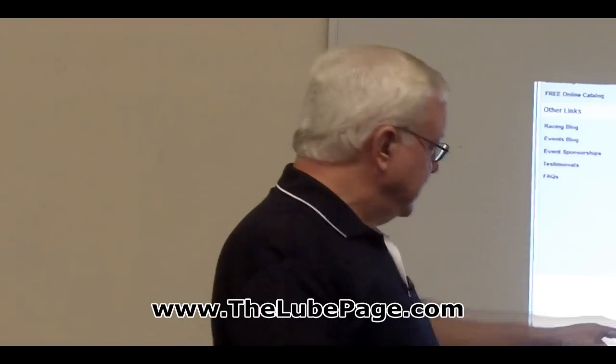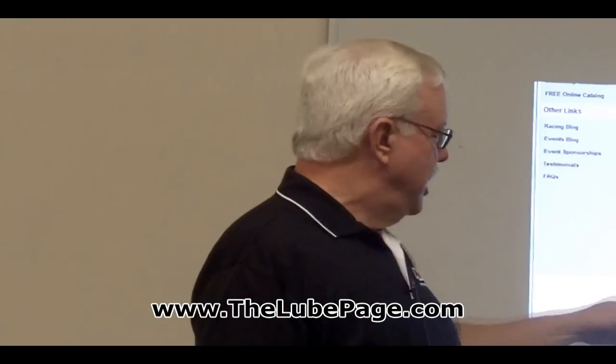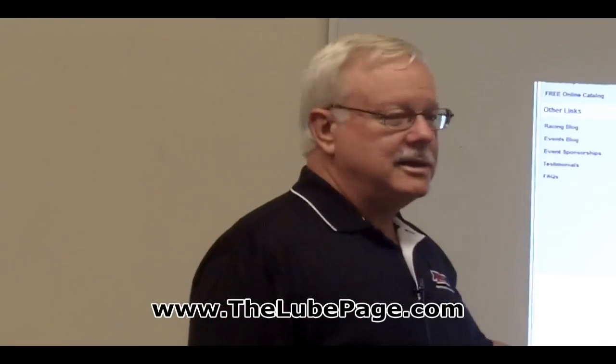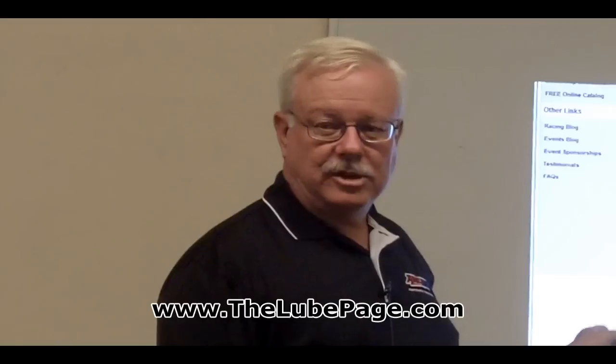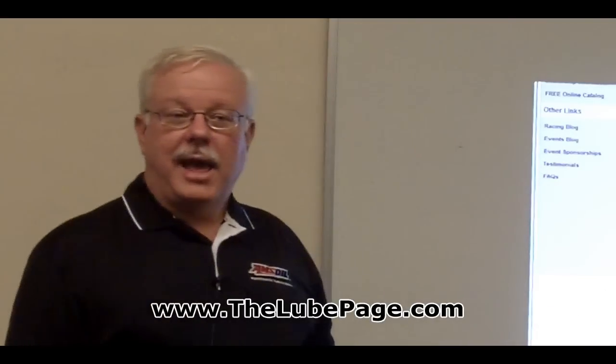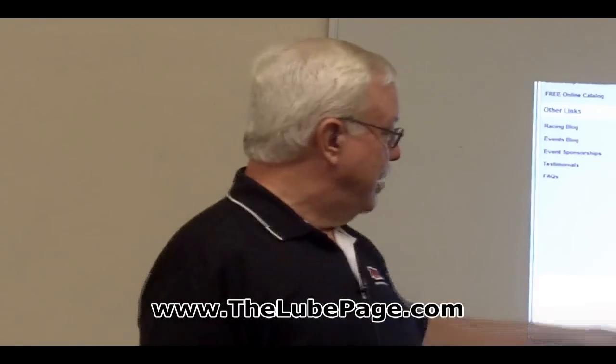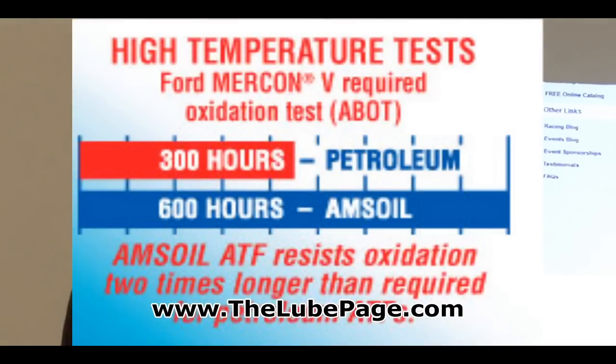That petroleum fluid will start oxidizing. See that picture down there? 300 hours for petroleum and 600 hours for Amzoil? Amzoil actually keeps going out to about 900 hours before it hits the end of the test, but they stop it there for their own purposes. What's failing the petroleum is it's oxidizing due to temperature. If you raise the temperature outside the 195-degree testing temperature up to 205, that red line will be cut to about one-third, while the Amzoil line stays right where it is. Temperature is a killer for transmission fluid.